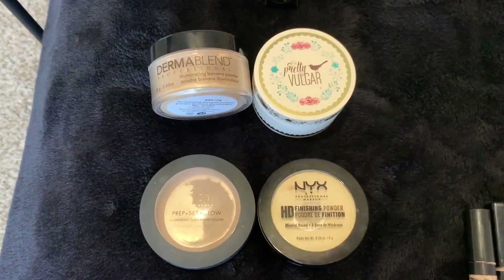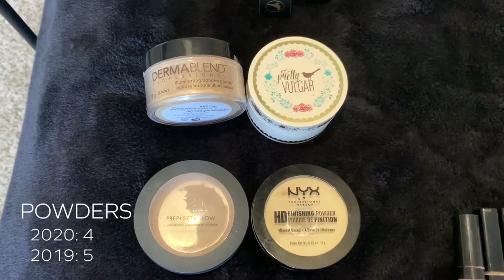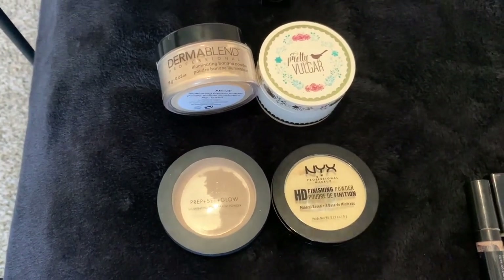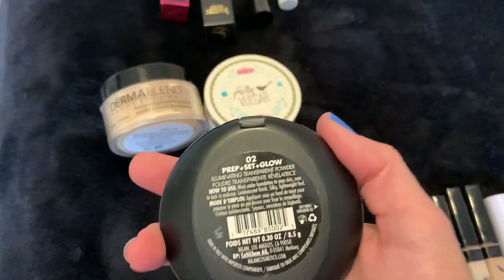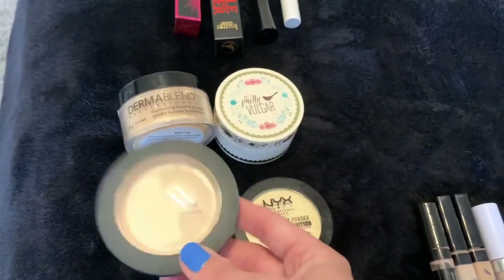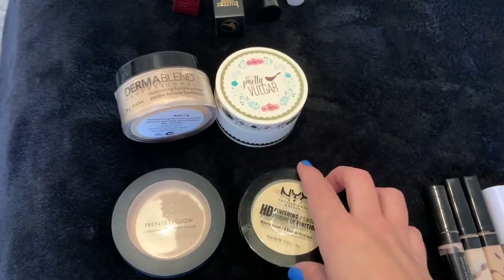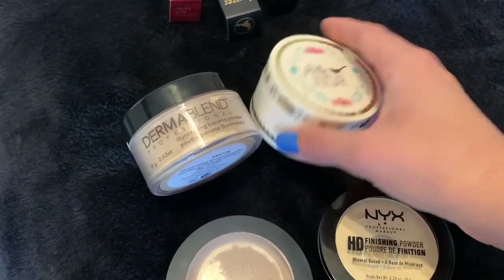Next section is powders. I currently have four; last year I had five. I got rid of the Kodi Airspun because I only really used it for full faces of makeup, and I don't really do a full beat anymore. My favorite is the Milani Prep Set and Glow Powder — they might actually be discontinuing this, I can't find it on Ulta anymore. I have two banana powders; one is a little too yellow for my skin tone so I'm using the Dermablend right now, and I have a Pretty Vulgar matte setting powder for when I want to bake.